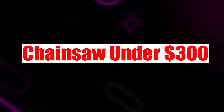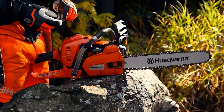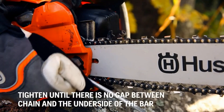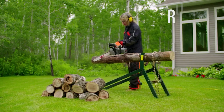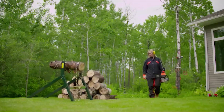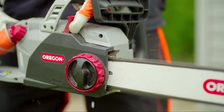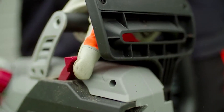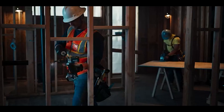As per my findings and experience, a chainsaw that ensures enough power, is durable, can be held without any tiredness, and could ensure easy ignition is the one you should look out for. When push comes to shove, there's nothing better than trusting your guts. After careful consideration and years of testing different power tools, I've come up with an updated list of some of the best rated chainsaws available in the market.